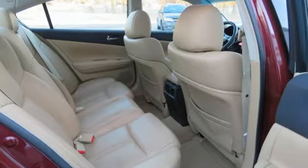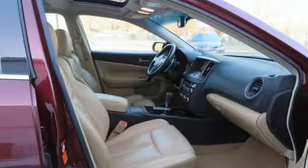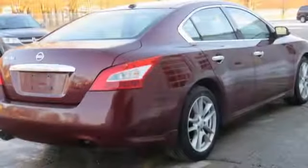It's well equipped with the features you need: integrated navigation system, power heated mirrors, front heated and ventilated leather bucket seats, auto dimming rear view mirror, and wireless phone connectivity.